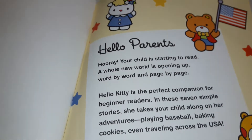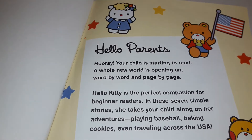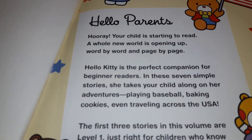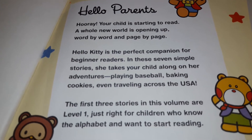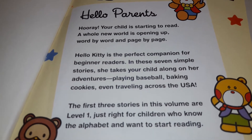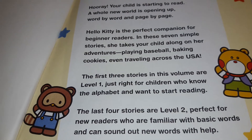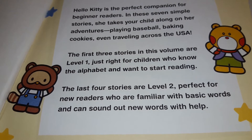Actually, before we check it out, let's go ahead and read this letter to the parents. Hello parents, hooray! Your child is starting to read — a whole new world is opening up, word by word and page by page. Hello Kitty is a perfect companion for beginner readers. In these seven simple stories, she takes your child along on her adventures, playing baseball, baking cookies, and even traveling across the USA. The first three stories in this volume are level one, just right for children who know the alphabet and want to start reading. The last four stories are level two, perfect for new readers who are familiar with basic words and can sound out new words with help.